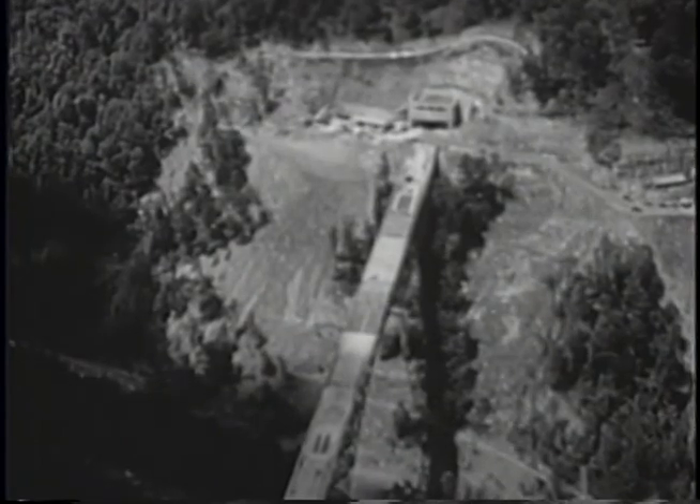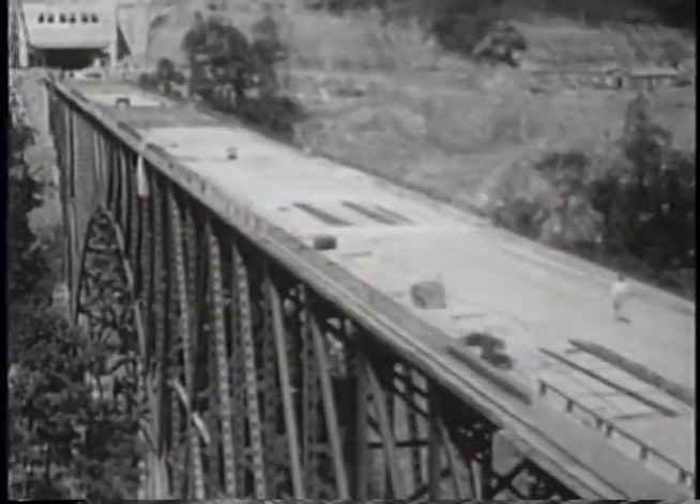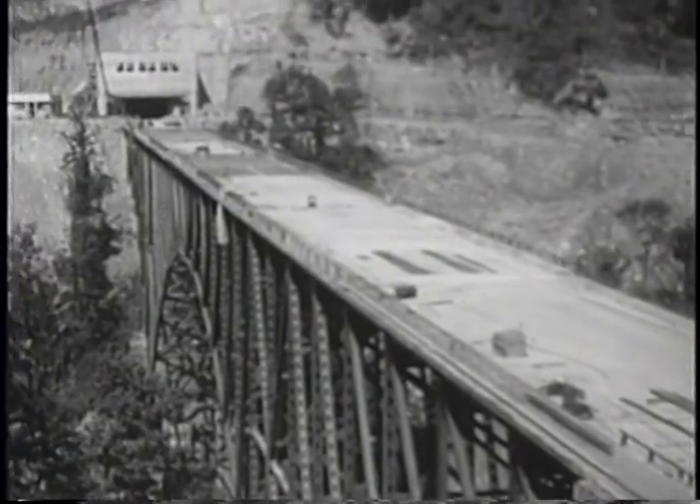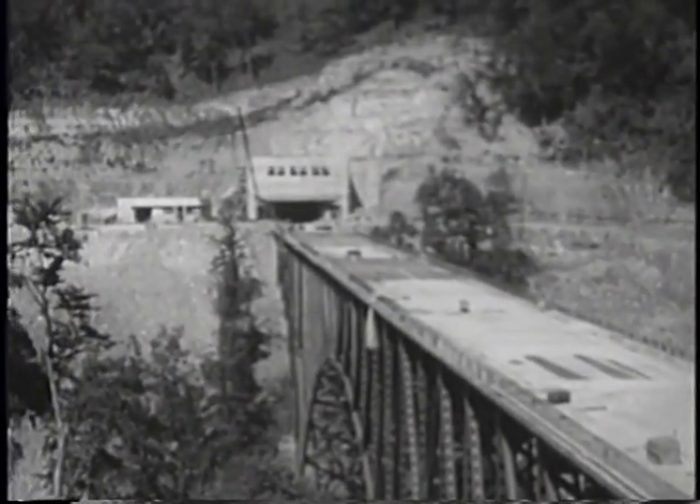With drivers plunging into the Memorial Tunnel 600 feet beneath the mountain's top, only to alight on the Stanley Bender Bridge almost 300 feet above the creek, the experience gave travelers the strange sensation of flying.